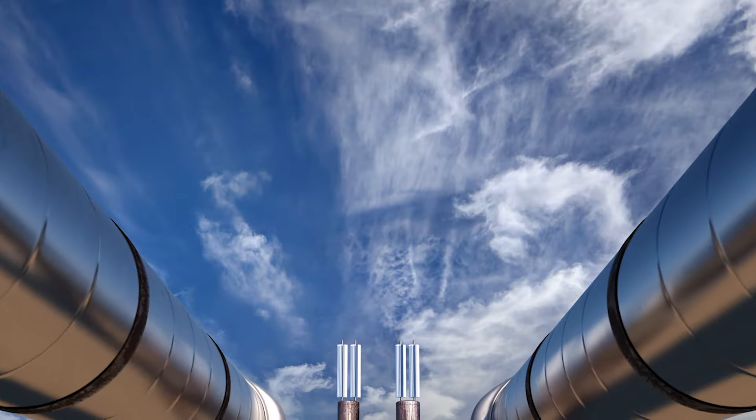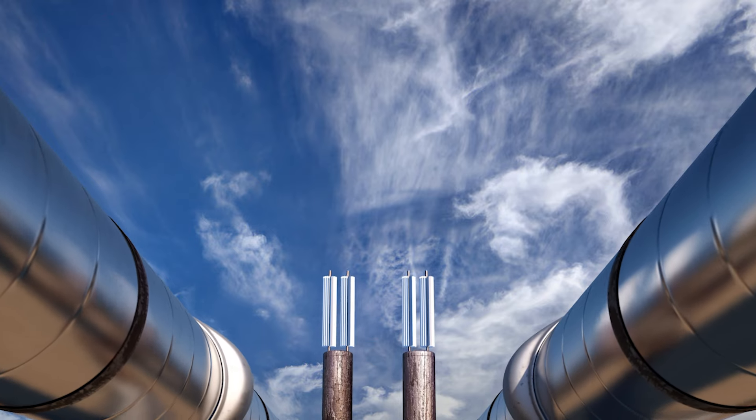Imagine if clouds, like water pipes, were always suspended in the air. How ugly that would be.